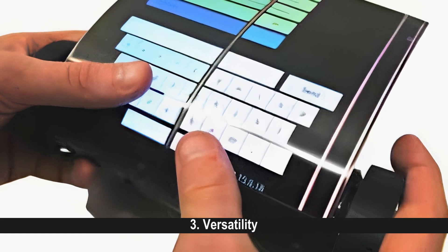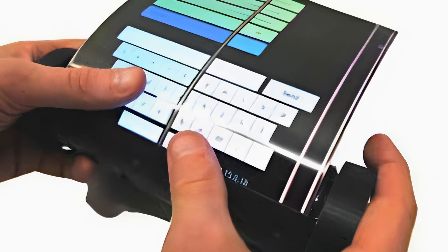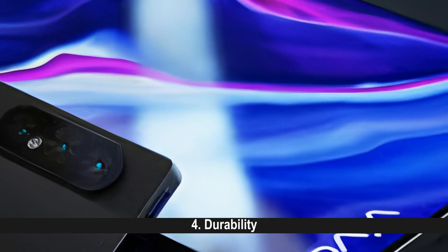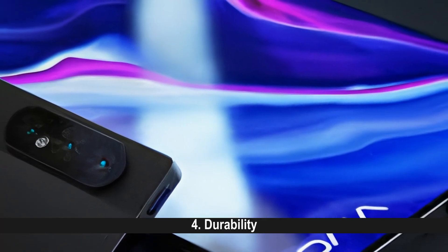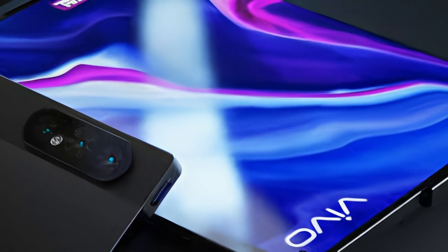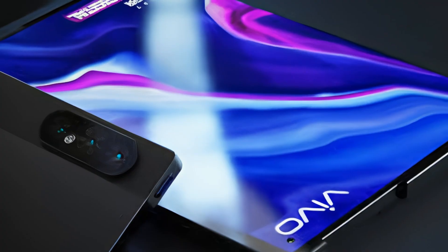Versatility: Rollable screens allow users to choose the optimal screen size for their current task, blending the benefits of a smartphone and tablet. With their flexible and resilient designs, rollable phones are less prone to damage from drops or impacts compared to traditional glass-based displays.